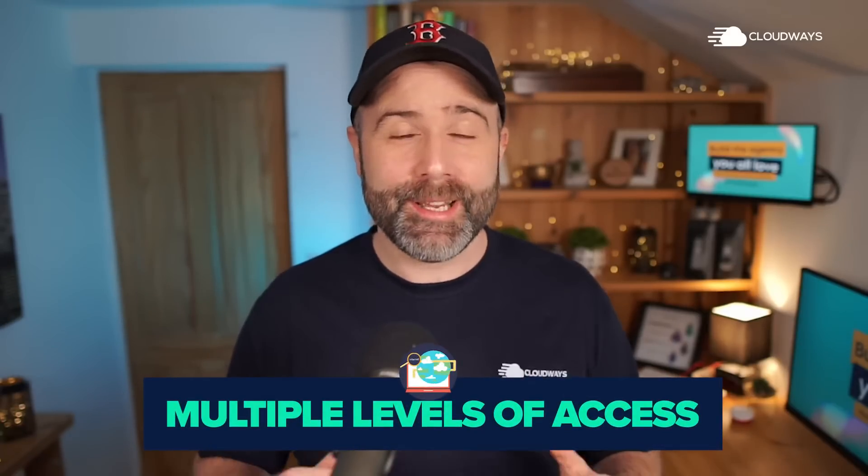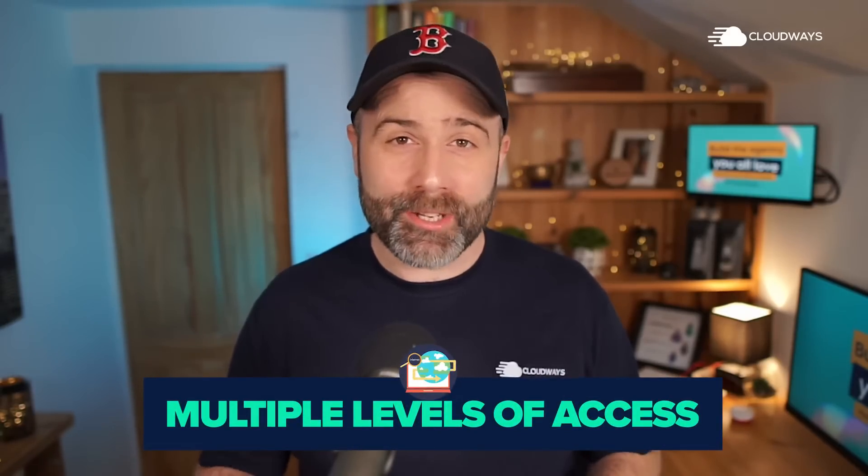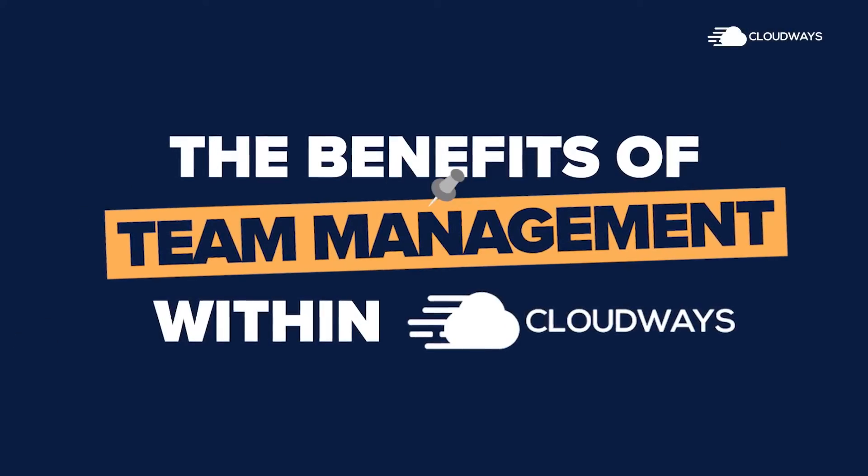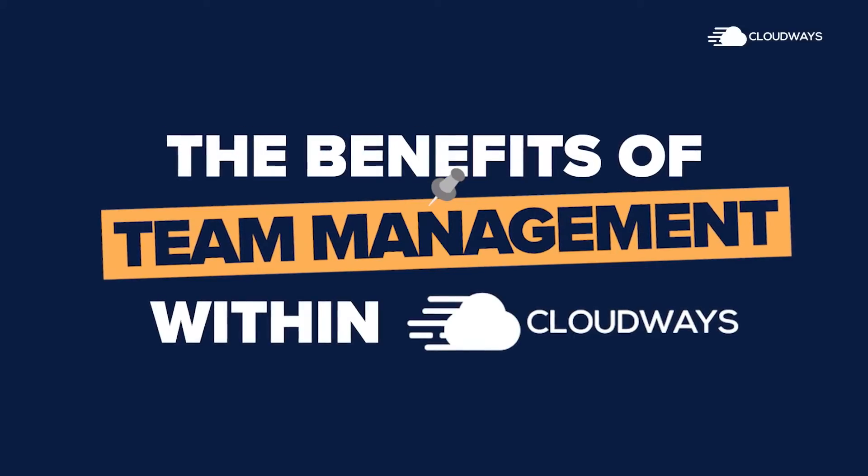Having moved my business to Cloudways, I can now provide multiple levels of access to my team and my contractors. I've got full visibility of who can do what, and we have no more accidental breakages. My name is Lee Matthew Jackson, I'm the host of Trailblazer FM and a proud Cloudways Maverick, and today we're going to talk about the benefits of team management within Cloudways.